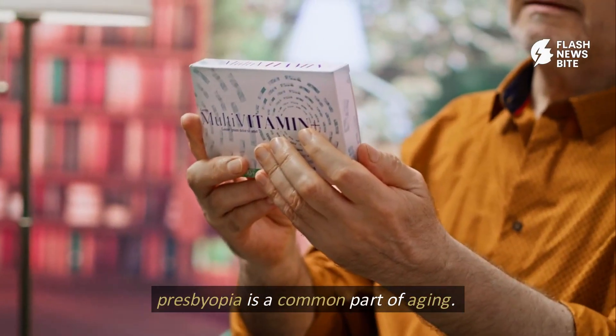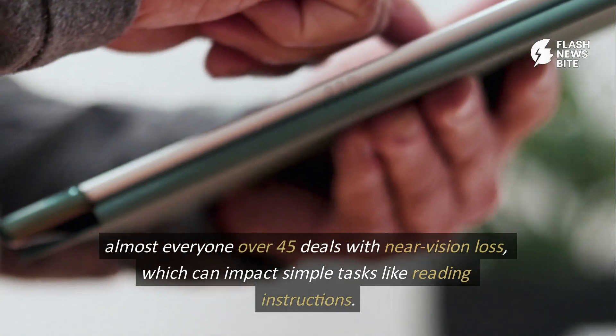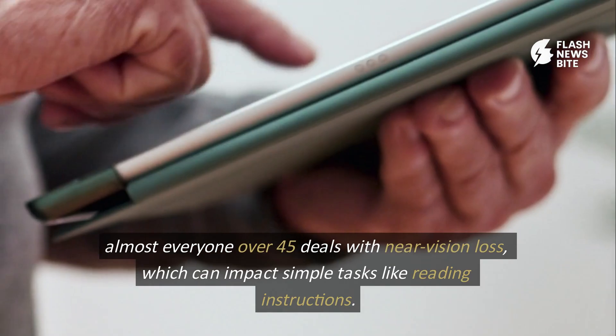Presbyopia is a common part of aging. Almost everyone over 45 deals with near vision loss, which can impact simple tasks like reading instructions.